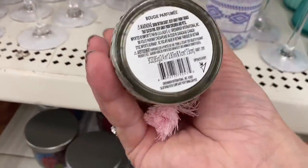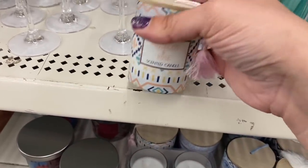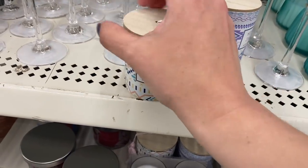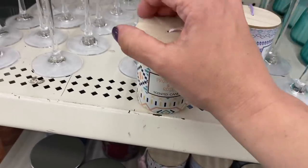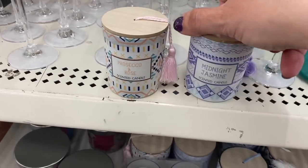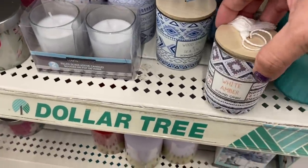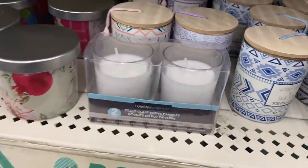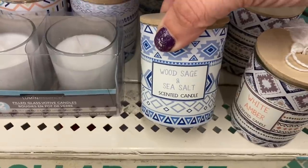Next I see these really pretty candles, also distributed by Greenbrier. They have a wood top with a tassel. This is Prosecco and Rose — cork bottom on that top. And then we have Midnight Jasmine, White Amber, and the last one is Wood Sage and Sea Salt.